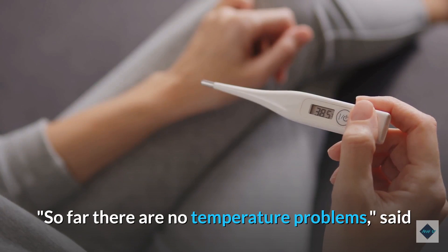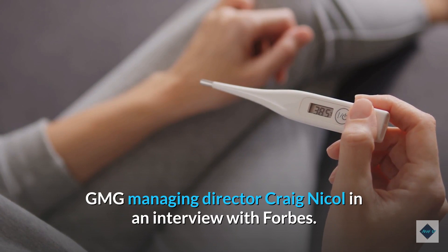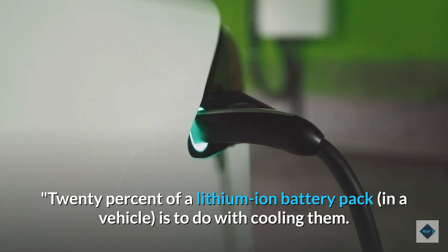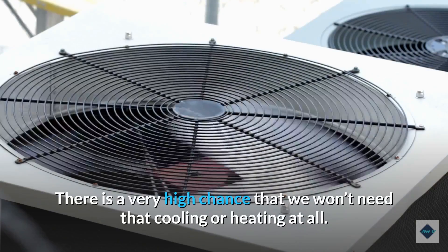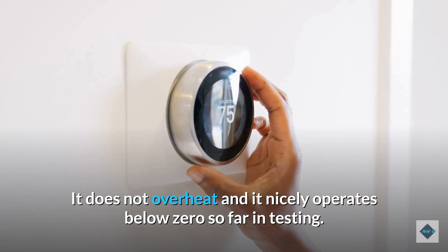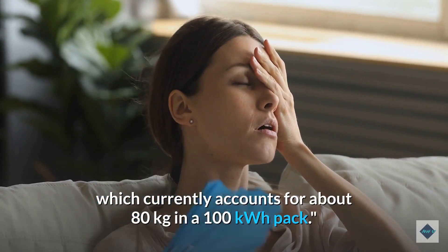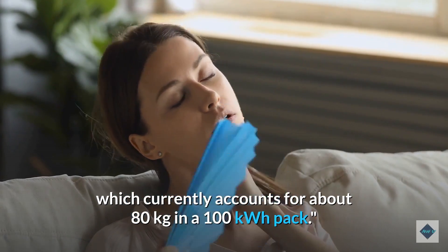So far there are no temperature problems, said GMG managing director Craig Nickel in an interview with Forbes. 20% of a lithium-ion battery pack in a vehicle is to do with cooling them. There is a very high chance that we won't need that cooling or heating at all. It does not overheat and it nicely operates below zero so far in testing. They don't need circuits for cooling or heating, which currently accounts for about 80 kilograms in a 100 kWh pack.